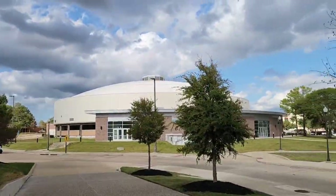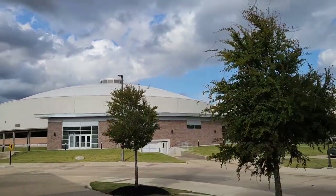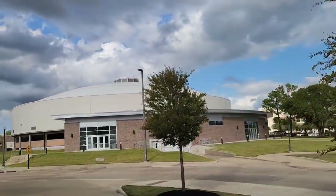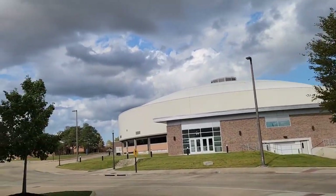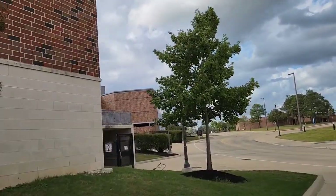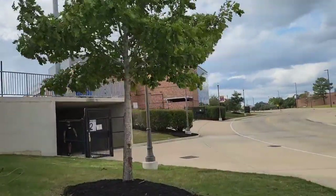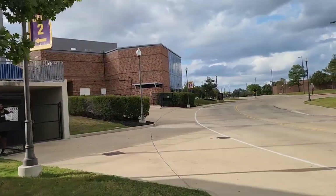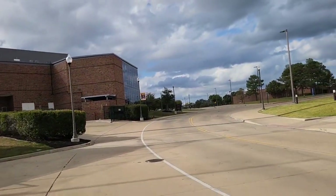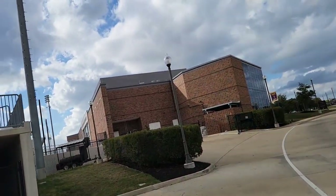I think this is their basketball arena. Not the most exciting building in the world, but definitely functional. Let's walk around. I want to see this building on the end, because I think this is kind of like their athletics facility. Hi — I'm just doing a YouTube video on your stadium. It's a nice facility.